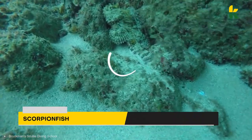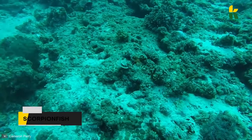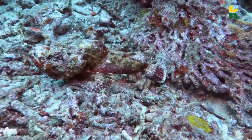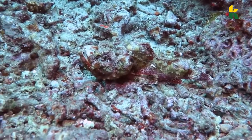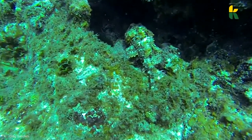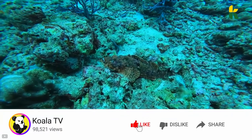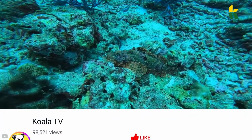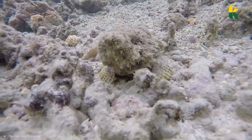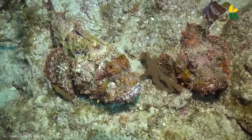You ever heard of a scorpion fish? Not only is this animal one of the best in the camouflage game, but you should also avoid it if you ever do spot it. This beautiful but dangerous scorpion fish is one of the most venomous fish in the world. There are 100 to 200 species of the scorpion fish and they can be found all over the world, but mostly in the Indian and Pacific Oceans. Their name comes from the harmful stinging spines on their body.